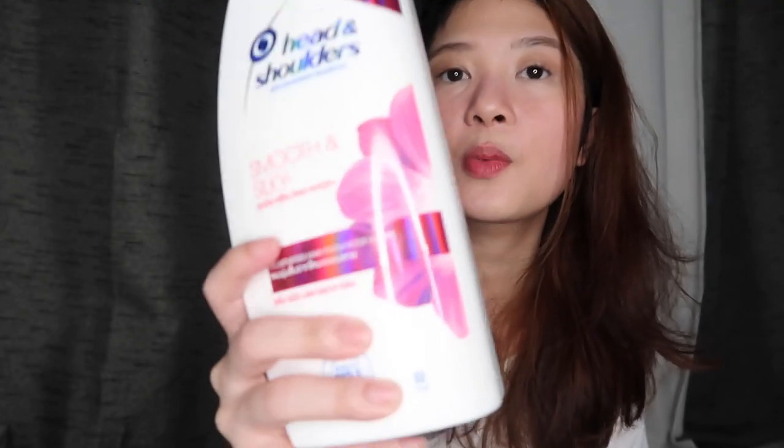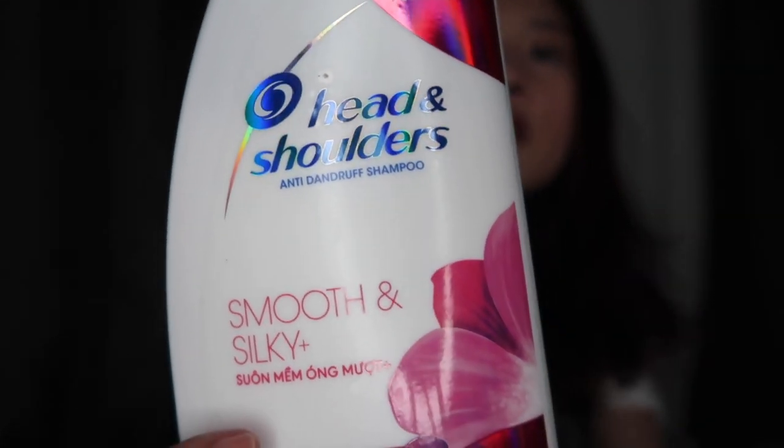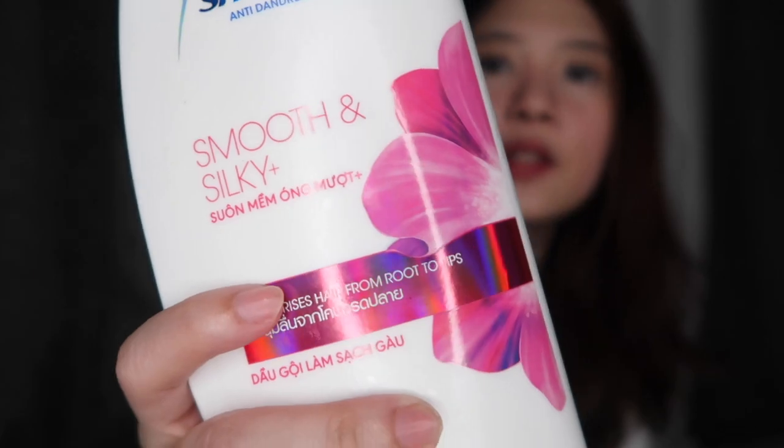So the shampoo that I use is this one — it's big, right? This is the Head & Shoulders. This is actually my first time using this variant, or maybe it's the same one — I'm not quite sure, it looks new. It's the Smooth and Silky variant. It smells pretty much the same, so I think it's the same, they just changed the label design. I really like using this because my scalp is prone to dandruff, but with this one I don't get dandruff. I like it, and it smells good.